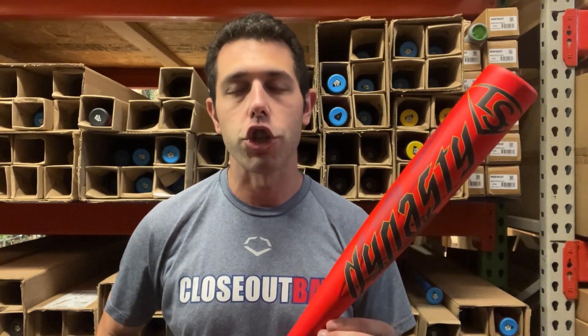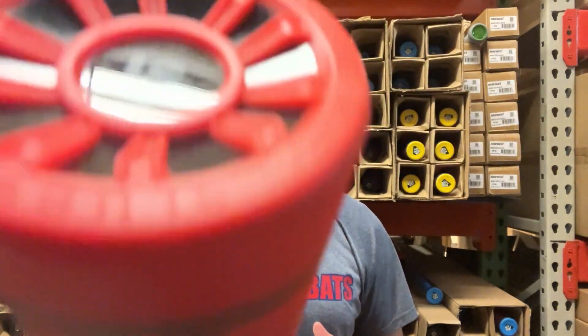You guys can find all the 2025 BB Corps bats, especially the Louisville Slugger lineup, on the Closeout Bats website this year, where you can always shop smart and save big bucks.